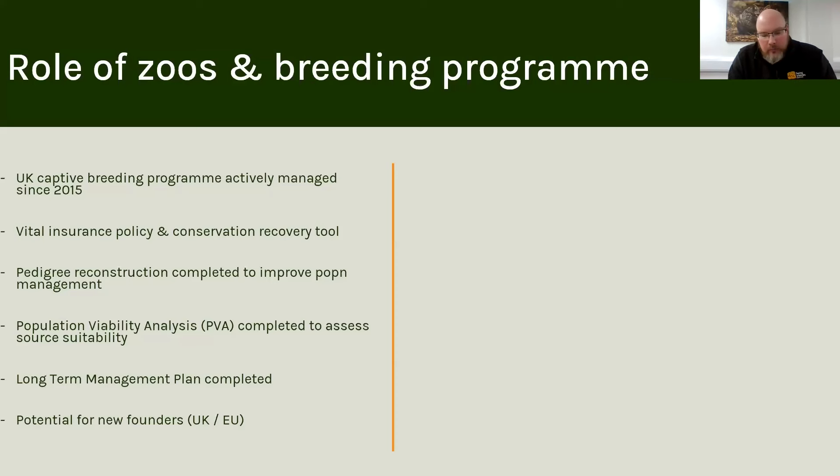We've managed the captive population of wild cats in the UK since 2015. Without going into too much detail, it basically functions as a long-term insurance policy. If that management is done well, it can play a role as a very valuable conservation tool to add to the other work that we do with trying to save a species like the wild cat.